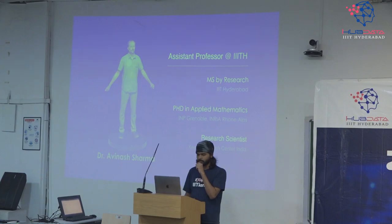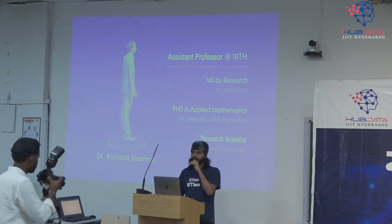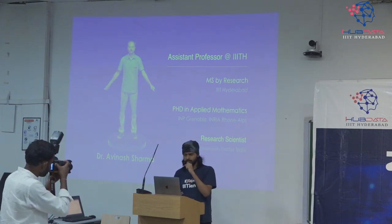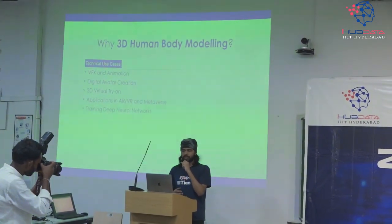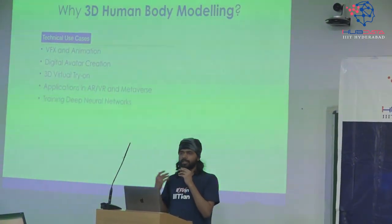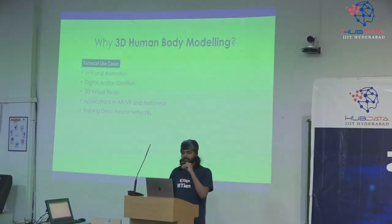So I am Astitha Srivastava. I am here to present the kind of work we do in 3D body capture and how we are using that data for our AI systems. Dr. Avinash is currently assistant professor at IIIT — he has done his MS from here, PhD from INRIA and INP Grenoble, was a research scientist at Xerox Research India, and now leads the 3D Vision Group at CVIT. Why do we need 3D human body modeling? Technical use cases include VFX and animation, digital avatar creation for media, 3D virtual try-on for online shopping, and various AR, VR and metaverse applications. But the most important use case is training deep neural networks which require 3D-related tasks. Non-technical use cases include heritage preservation — for example, preserving Indian classical folk dances in 3D — and immersive education.